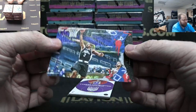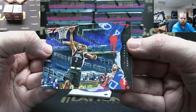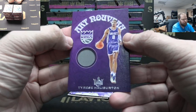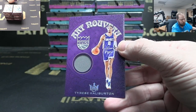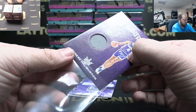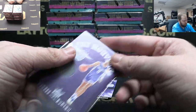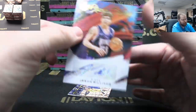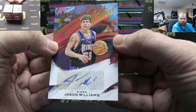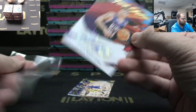Purple Kawhi Leonard numbered to 49. Got a Halliburton Kings jersey. Jason Williams auto to 1099. There you go, Kings — J. Williams.